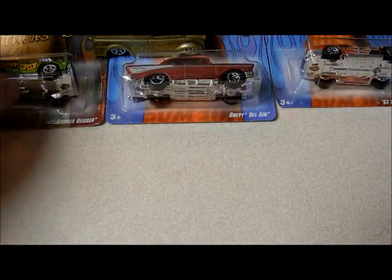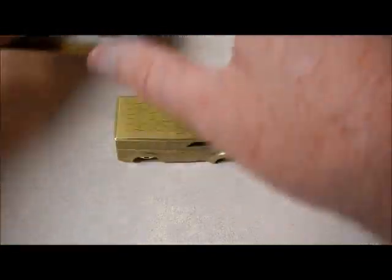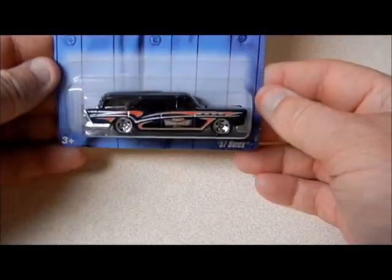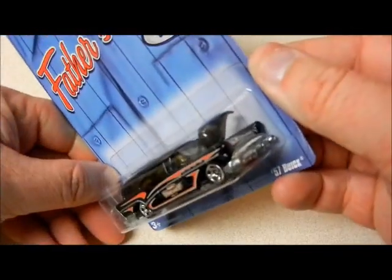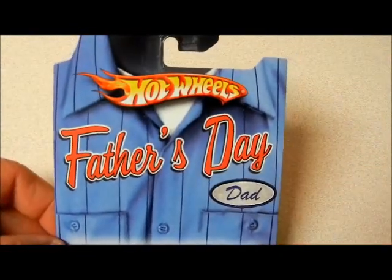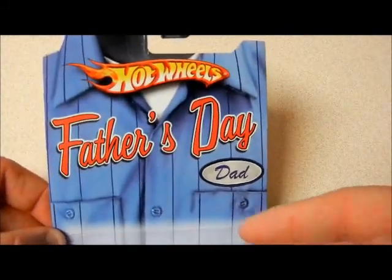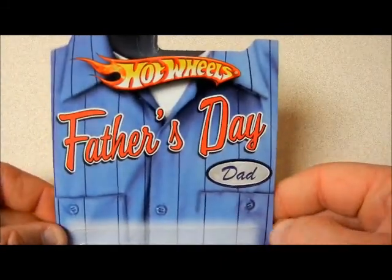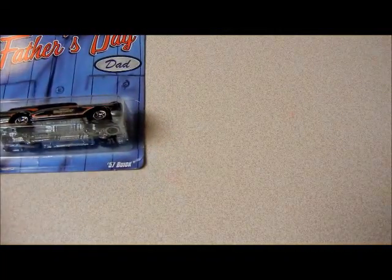All right, now let me show you the second year that they made these. First up is the 57 Buick with an opening hood — Father's Day themed. Check it out: they went from a dress shirt and tie to a work shirt. Pretty cool, really a cool design the way Mattel did it.